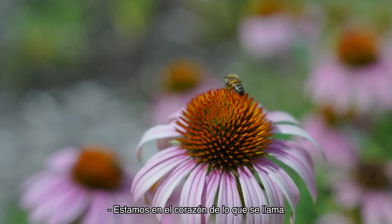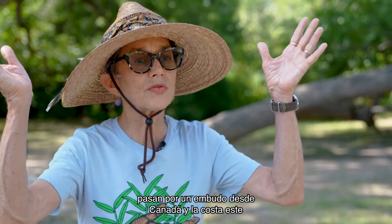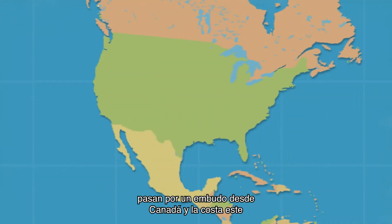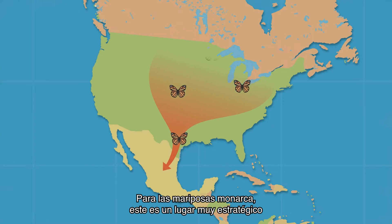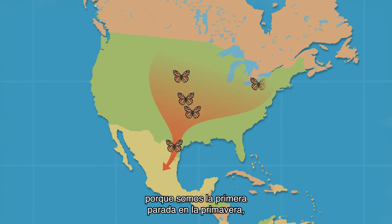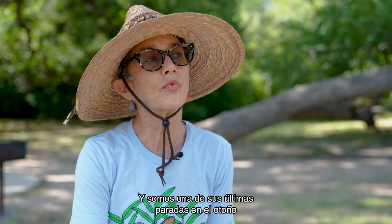We are in the heart of what's called the Texas funnel. All of the Monarch butterflies east of the Rocky Mountains funnel from Canada and the east coast through Texas to get to Mexico, and we're right in the heart of that flyway. For Monarchs, this is a very strategic and important place — we're the first stop in the spring where they need milkweed to lay their eggs, and one of their last stops in the fall where they need nectar and flowers to fuel up and build their fat stores.